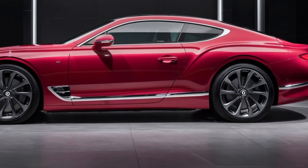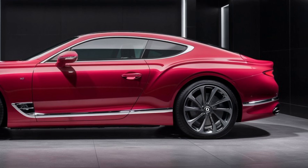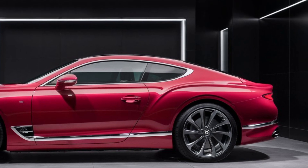What do you think of Bentley's electrified future? Let us know in the comments below, and don't forget to like and subscribe for more exciting car content. Thanks for watching — I hope this helped.